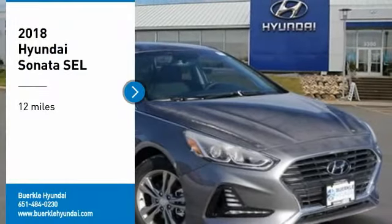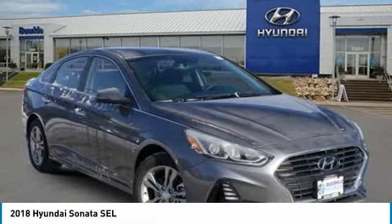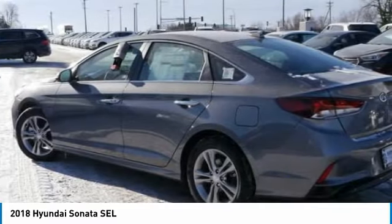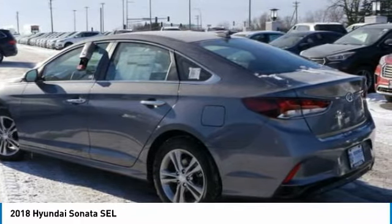Stop by and take a look at the 2018 Sonata. The Sonata has a long list of technologically advanced interior features and options that make driving safer, more convenient, and much more fun. Don't forget the exterior corrosion protection.